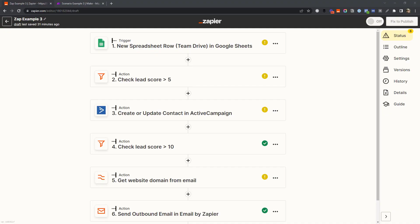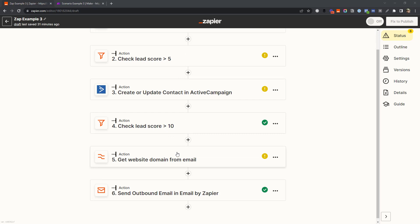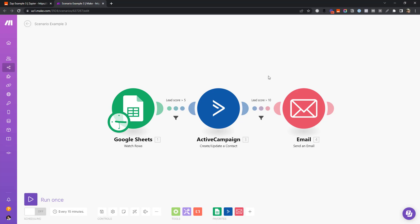Zapier and Make actually count their tasks and operations in different ways. I've made similar workflows in both to show how they differ. The scenario is: when a person gets added to a spreadsheet, check if the lead score is greater than five — if so, add them to the CRM. If the lead score is greater than ten, strip the website domain from their email address and send an email with the address and the website link.